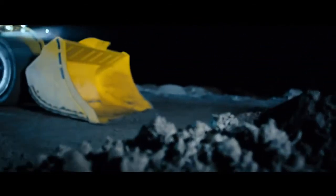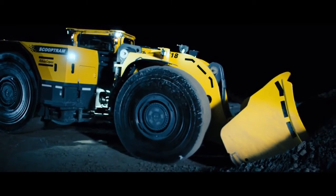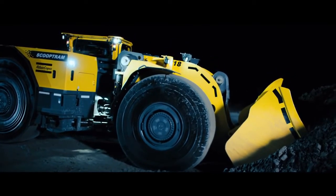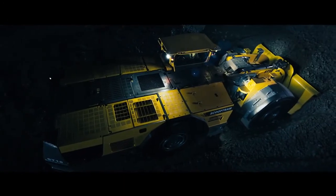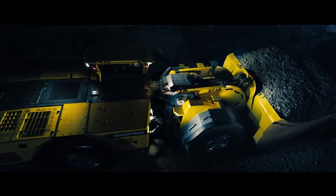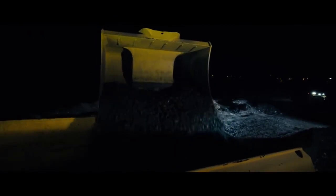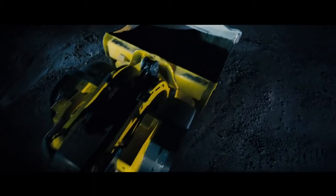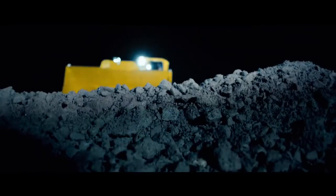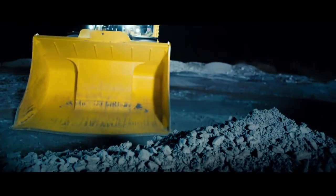We have engineered the ScoopTram ST18 to match the successful 60-tonne capacity mine truck MT6020 to ensure maximum efficiency throughout the loading cycle. The optimized bucket reduces wear and tear on the machine while simultaneously providing better muck pile penetration, faster acceleration, and faster off-loading. The result is a better load factor on the truck and a higher tonnage per month. The ST18 shares many similar components with the MT6020, such as rear and front axles and up-box. Common repair and preventative maintenance kits will reduce your inventory, increase parts availability, and lower the unit production costs.